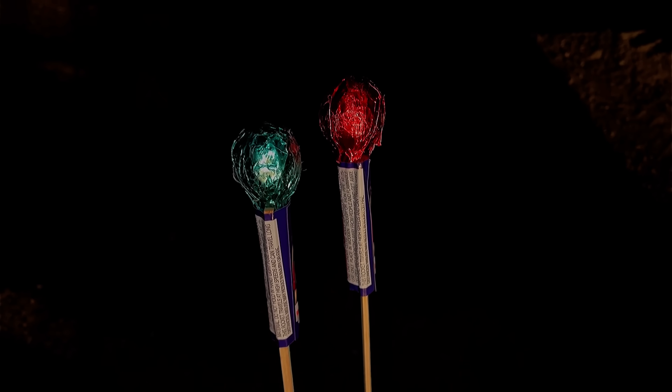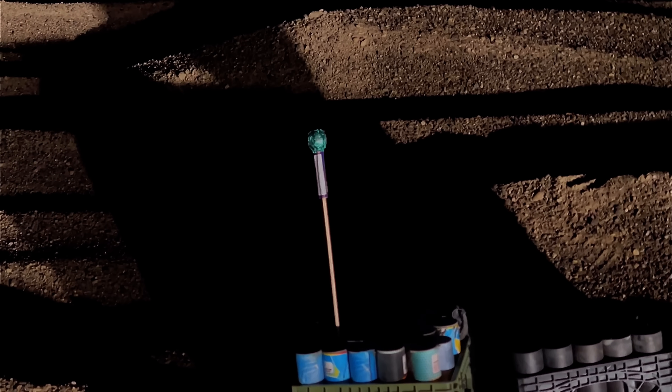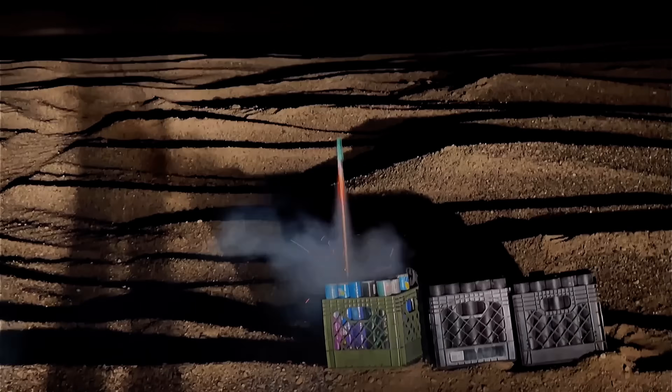We're on the last two rockets of the night. Let's see the red one — oh, that was another smiley face, a bit out of focus though. On this last one, the green one, I'm going to try to track its flight in super zoom. I think I got it — nice little red ring.